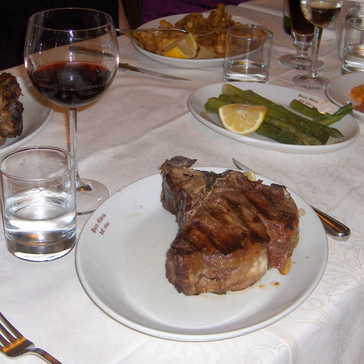T-bone steaks are generally considered one of the highest quality steaks, and prices at steakhouses are accordingly high. Porterhouse steaks are even more highly valued owing to their larger tenderloin. In the United States, the T-bone has the meat-cutting classification IMPS 1174, and the porterhouse has IMPS 1173.